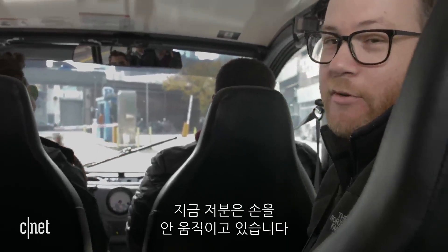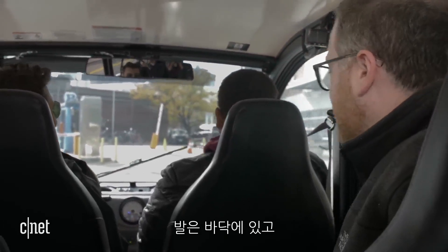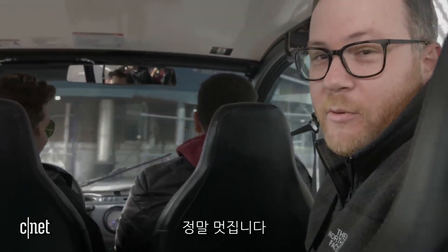His hands aren't moving — friggin robots driving this car. My feet are on the floor, the vehicle is driving by itself. This is pretty wild.